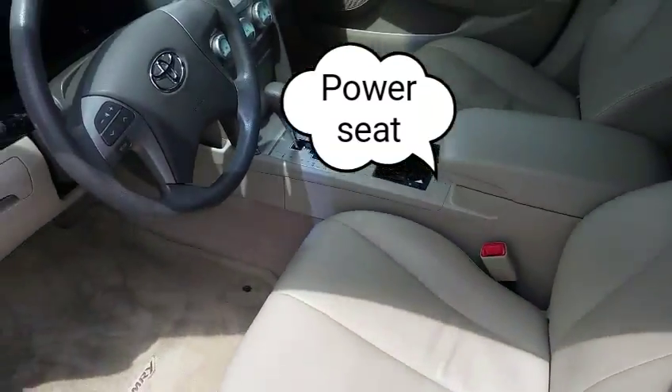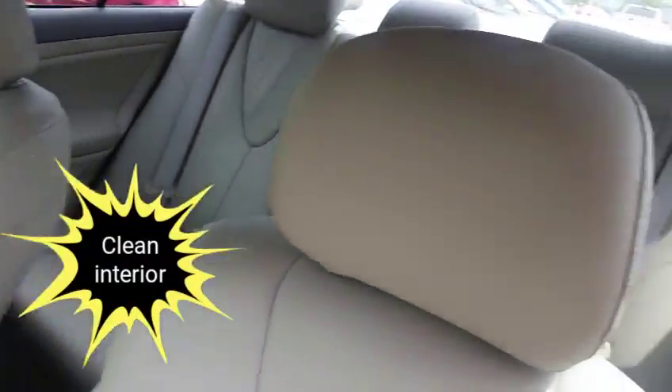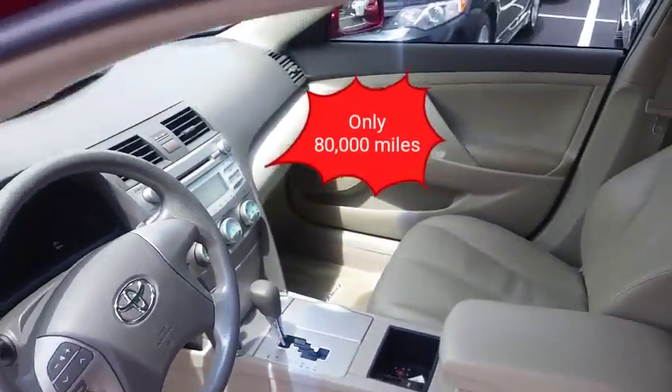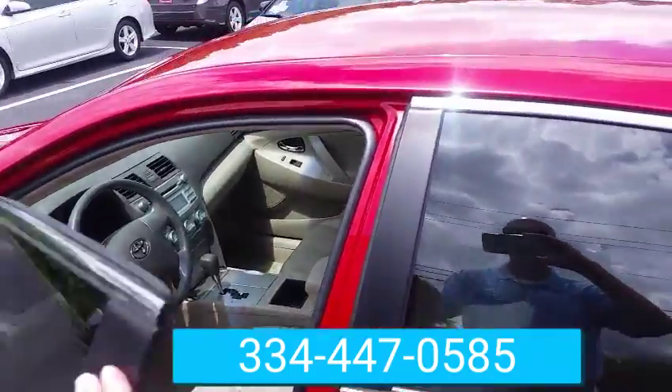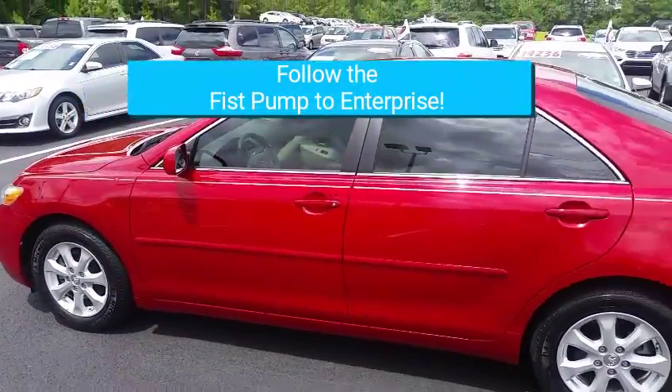It does have the power seat, cold air. Look at the inside of that — only 80,000 miles. Give me a call at 334-447-0585. This would be a good car for around that $10,000–$11,000 price range. Follow the fist pump enterprise.